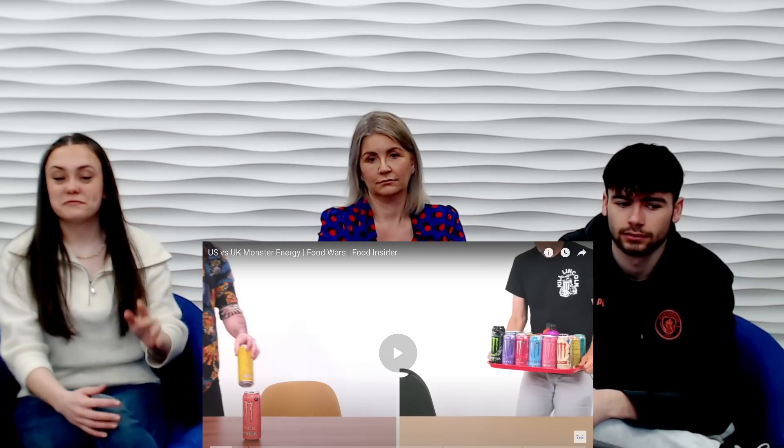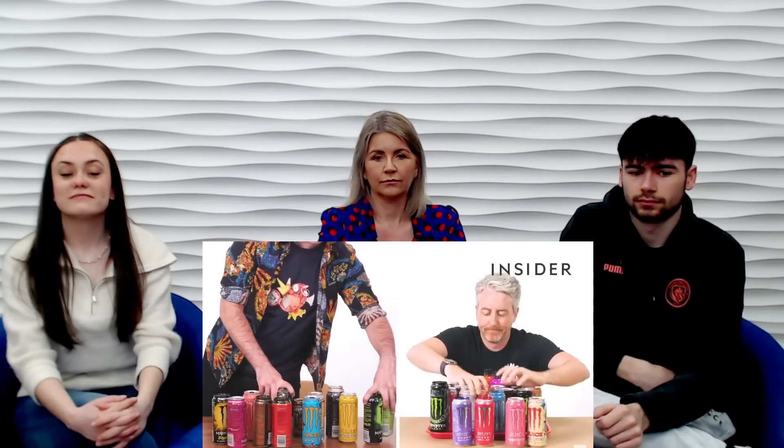Are you ready to see the differences? I am. And from this I can see there's a lot — a lot in America, a lot in England. From calorie count to portion sizes, we wanted to find out all the differences between Monster Energy in the UK and the US. This is Food Wars.